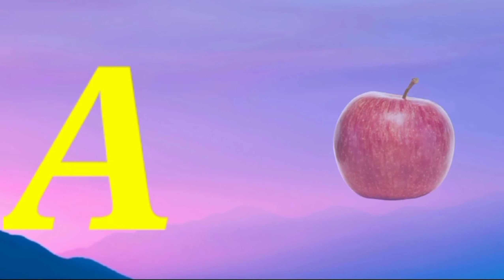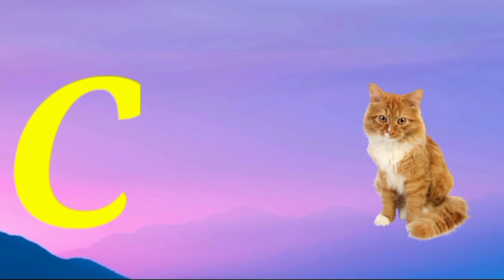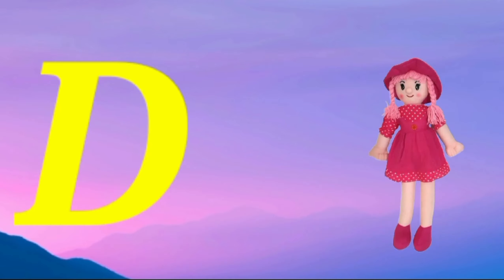A is for apple, a-a-apple. B is for ball, b-b-ball. Z is for cat, k-k-cat. D is for doll, d-d-doll.